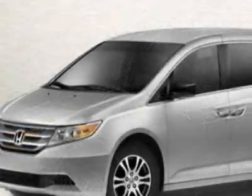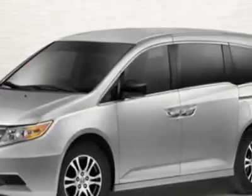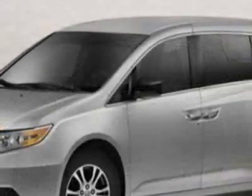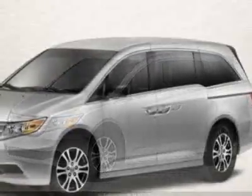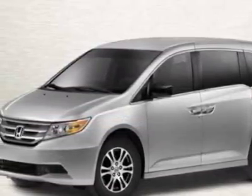This vehicle gets 18 miles per gallon in the city and 27 on the highway. This Odyssey boasts a 3.5 liter engine and has a 5-speed automatic transmission.